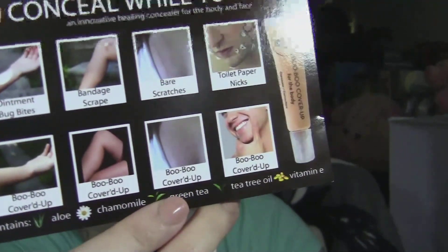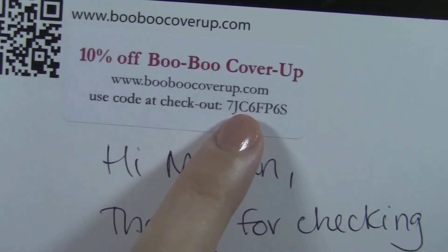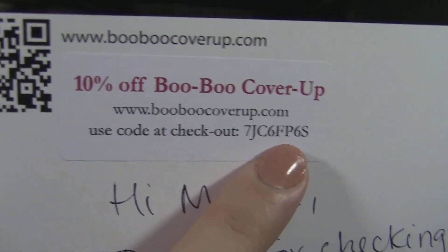Another thing I found odd is that it doesn't say it's waterproof anywhere. On the card it says it has aloe, chamomile, green tea, tea tree oil, and vitamin E. They gave me a 10% off code for their website, booboocover up.com - I'll put the code in the description box below so you can copy and paste it.